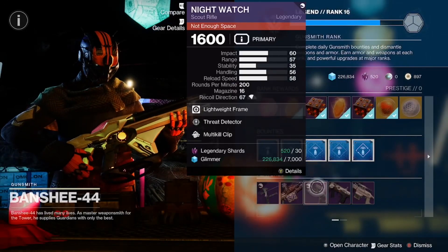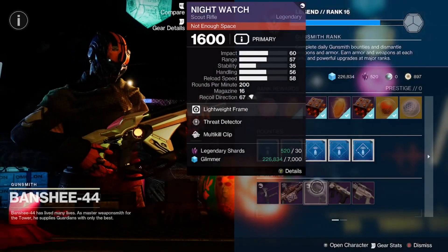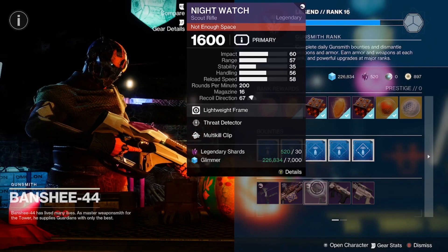We got the Night Watch with Multi-Kill Clip and Threat Detector with a Handling Masterwork. Good Scout, but there are some better rolls for it — still overall a good Scout.